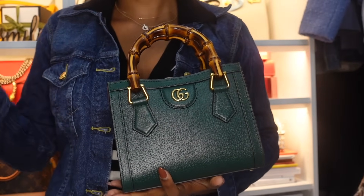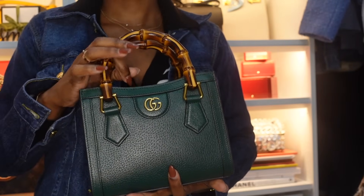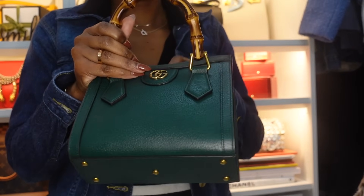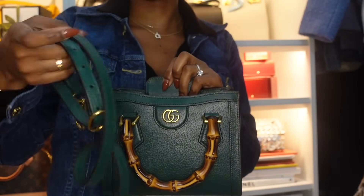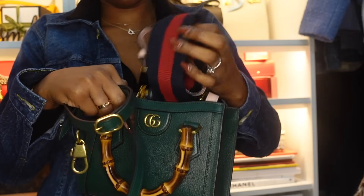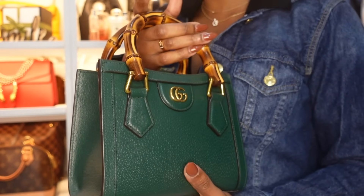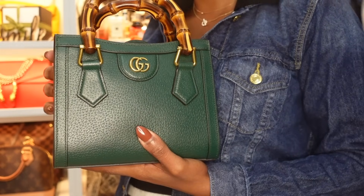My next bag is this Gucci Diana in size mini. Most of my Gucci bags, aside from my Dionysus, have been impulse buys. This one was an impulse buy — I needed a green bag to fill a space in my collection. No regrets. I've used it a lot. It fits enough and it's very practical. It comes with a thin strap, which I prefer, and also a chunky canvas strap. I have a review on my channel. I know Gucci doesn't have great resale value, so I have no plans to resell any of my three Gucci bags.